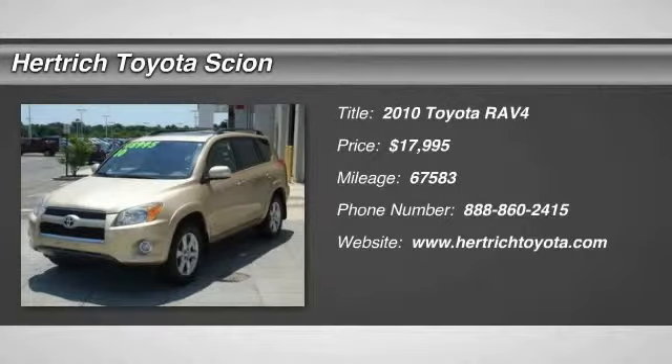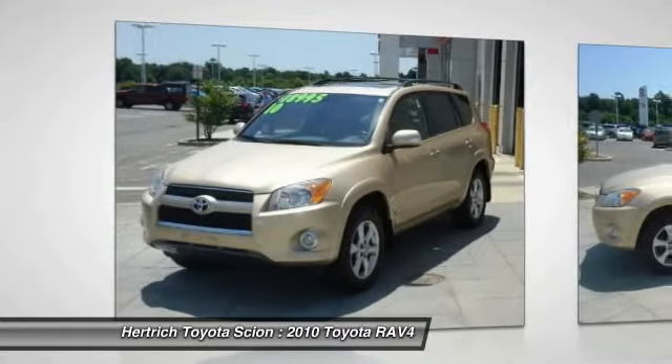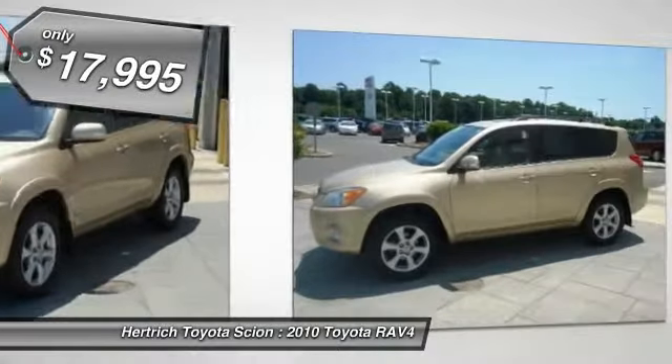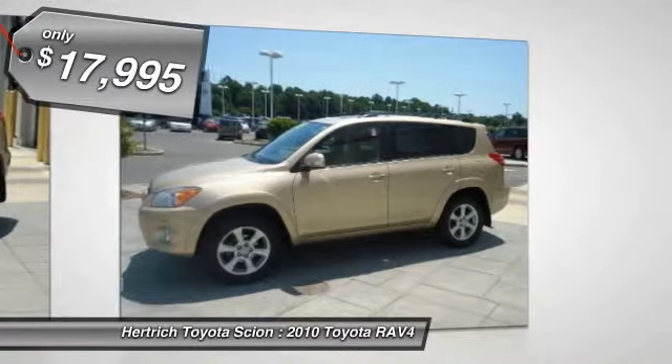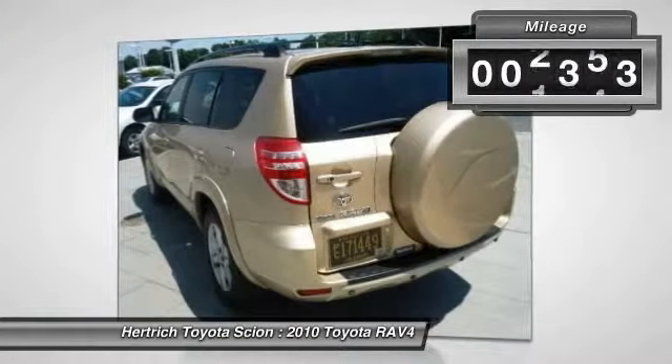Herrick Toyota of Milford is honored to present a wonderful example of pure vehicle design. This 2010 Toyota RAV4 4WD, 4-Cylinder, 4-Speed Automatic, Limited only has 67,577 miles on it, and could potentially be the vehicle of your dreams.